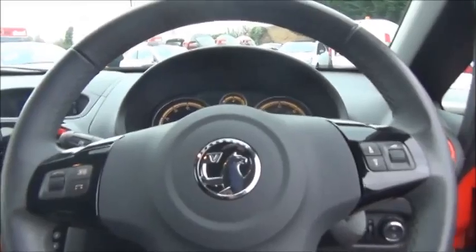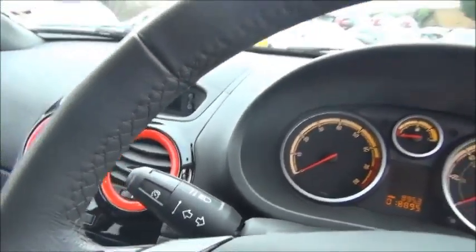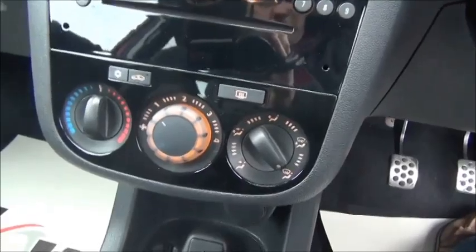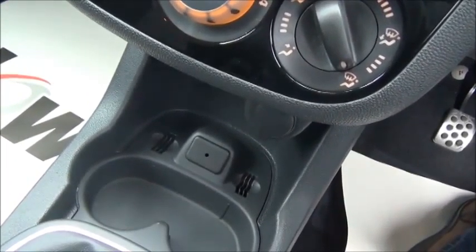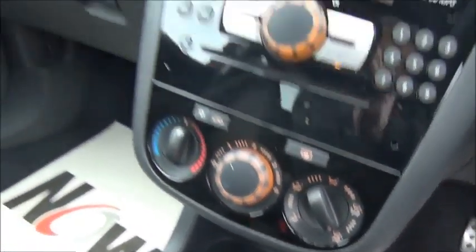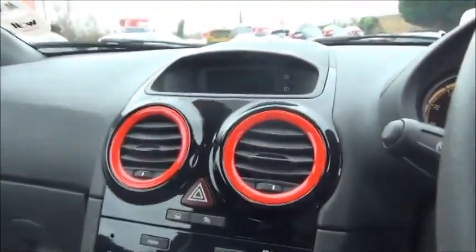Inside the car we have a three-spoke leather trim steering wheel with controls for the radio and the cruise control. It has a CD radio, controls for the heating and air conditioning, as well as a 3.5mm jack to plug in your iPod or MP3 device. It features both passenger and driver's airbags and also comes with colour coded air vent surrounds.